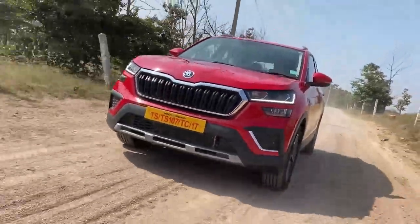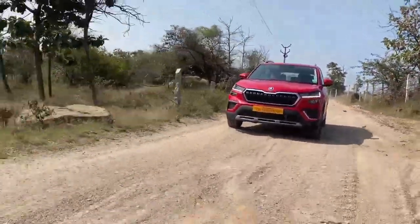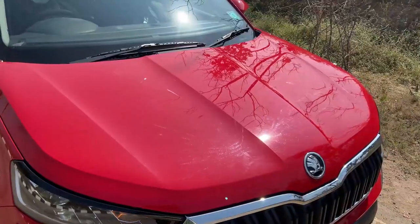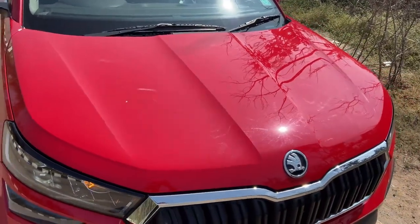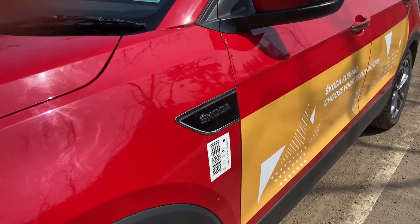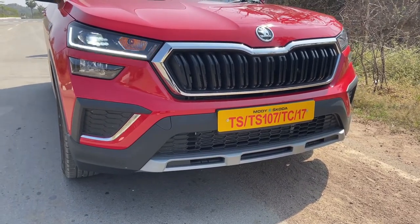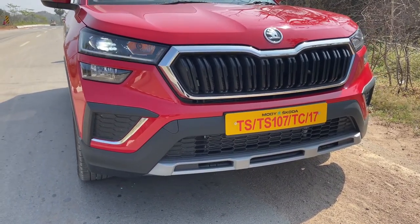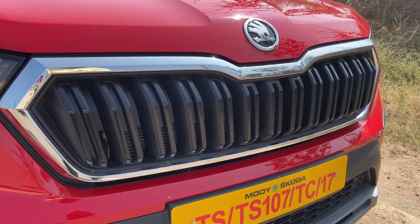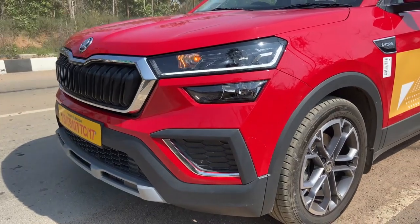Hello everyone, today we see the all-new Skoda Kushaq with 1.5 liter TSI Style petrol engine. In front we see a lot of cuts and creases for stability according to aerodynamics. In front we see a large radiator grille in silver chrome garnish with vertical grills along with air ducts for air intake.